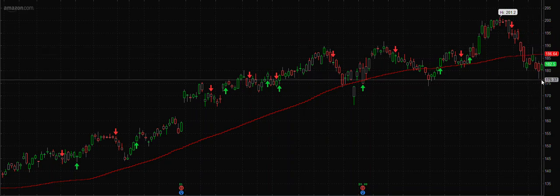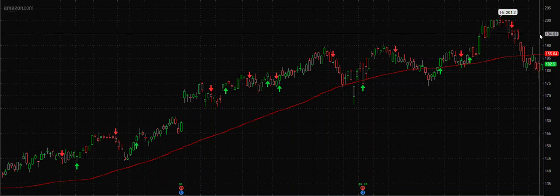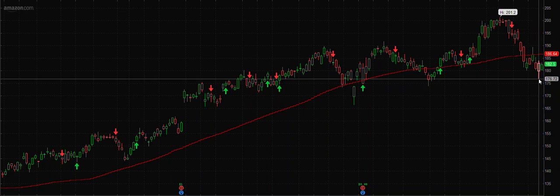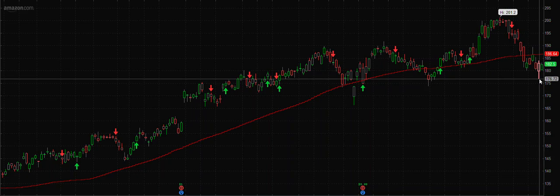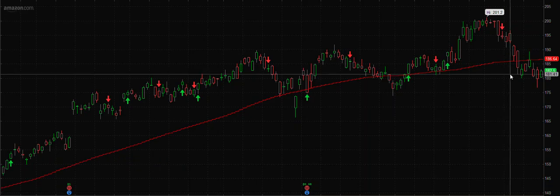If somebody has to position for results, my personal opinion is to go long. Possible targets on the bullish side can be 195 to 200. On the bearish side, you should keep risk management at 170 to 176 levels. We are out of this trade currently — we are not in it.